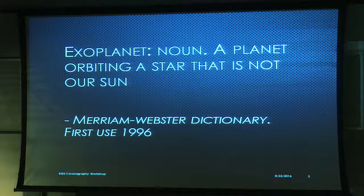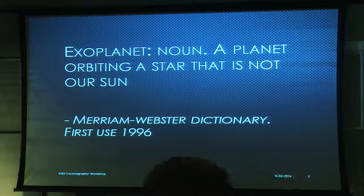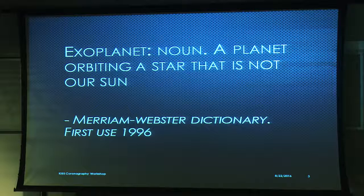Let's start with what is an exoplanet — a planet orbiting a star that is not our Sun, according to the Merriam-Webster dictionary. According to them, it's also first used in the year 1996. So it is definitely a recent term, even through years of science fiction and philosophy.